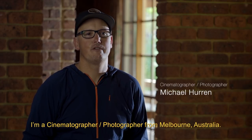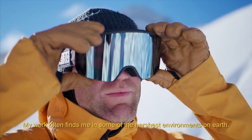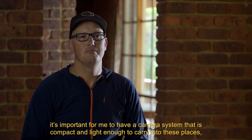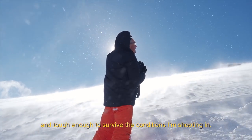My name is Michael Hurron, I'm a cinematographer-photographer from Melbourne, Australia. My work often finds me in some of the harshest environments on Earth. Whether I'm in the desert, the rain, extreme heat or snow, it's important for me to have a camera system that is compact and light enough to carry into these places and tough enough to survive the conditions I'm putting it through.